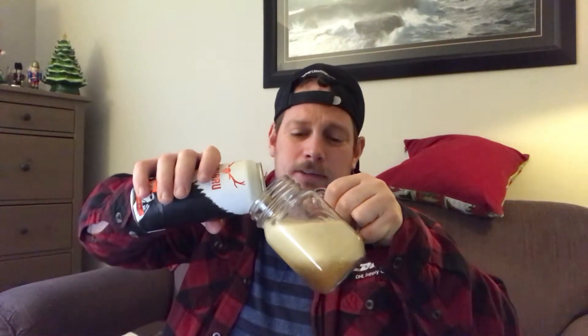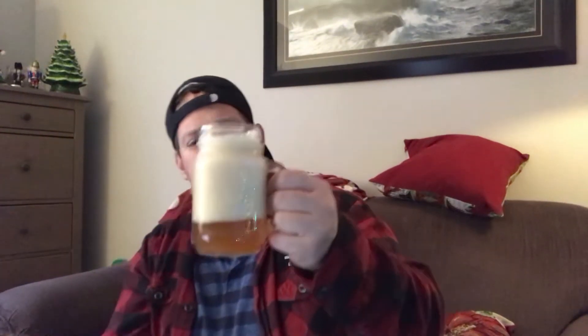Let's get into this. I poured this a little aggressively, of course, so I got a lot of head. Wow, that's a lot of head. I'm getting a little bit of pineapple, a little bit of grapefruit. Nothing's really telling me much about this IPA.